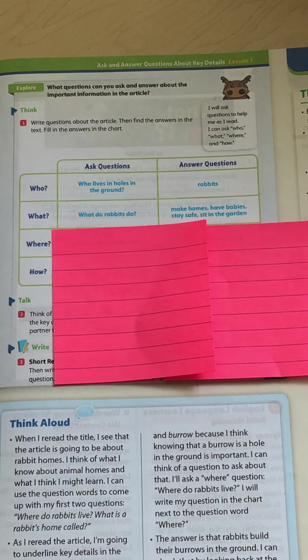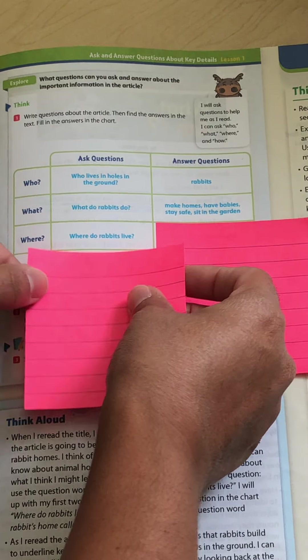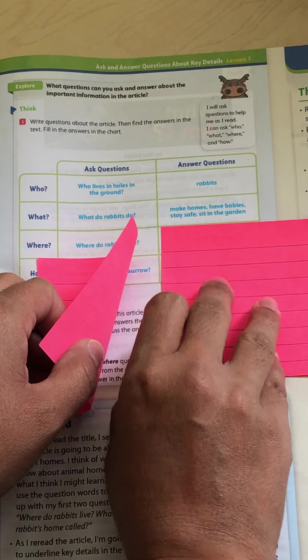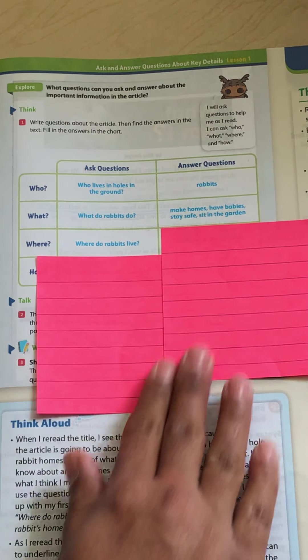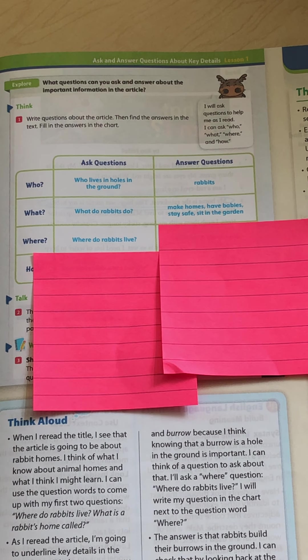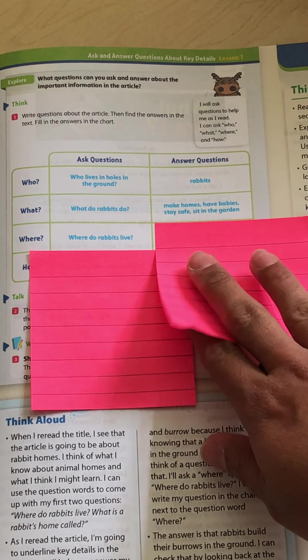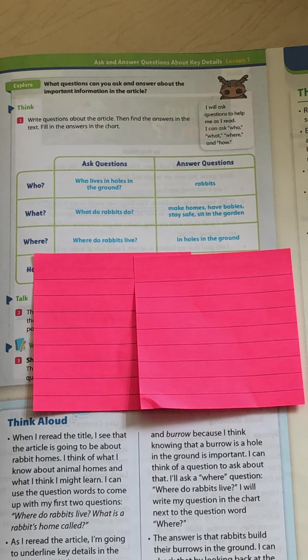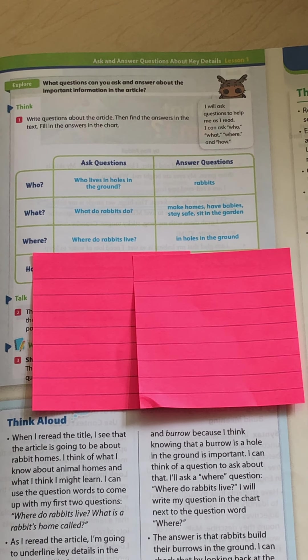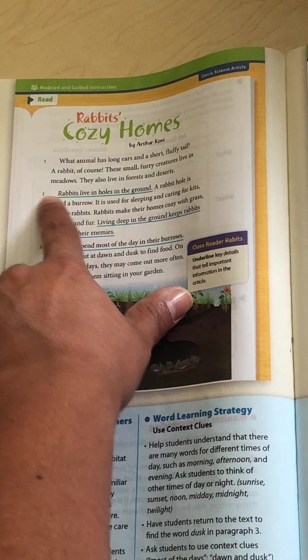Our next question is going to say where. Where do rabbits live? Go back into your text and look at where rabbits live — you might want to look in paragraph two. Rabbits live in holes in the ground. A rabbit hole is called a burrow. It is used for sleeping and caring for kits, or baby rabbits. Rabbits make their homes cozy with grass, feathers, and fur. Living deep in the ground keeps rabbits safe from their enemies. So where do rabbits live? In holes in the ground — I found that in paragraph two on the very first line. Go ahead and underline that.